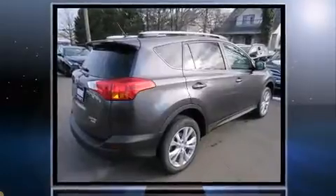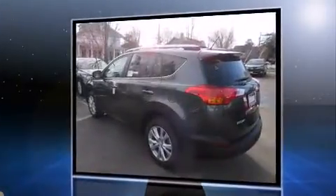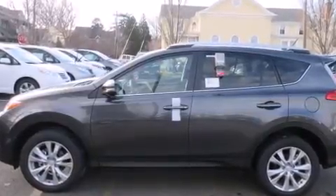Top features include remote keyless entry, a trip computer, heated seats, fully automatic headlights, a power liftgate, and cruise control. For drivers who enjoy the natural environment, a power moonroof allows an infusion of fresh air.